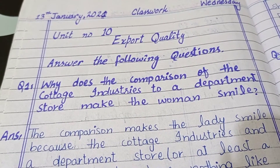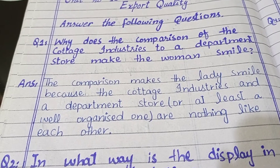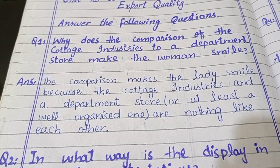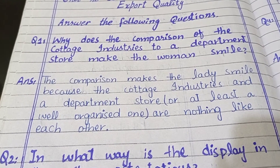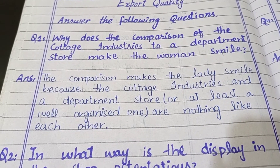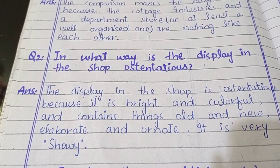...the cottage industries to a department store make the woman smile? Answer: The comparison makes the lady smile because the cottage industries and a department store are nothing like each other — they are not at all similar.